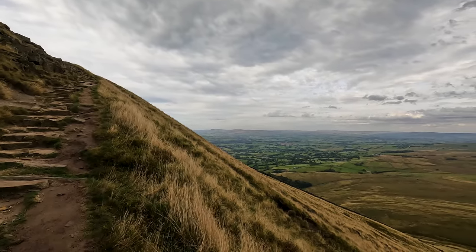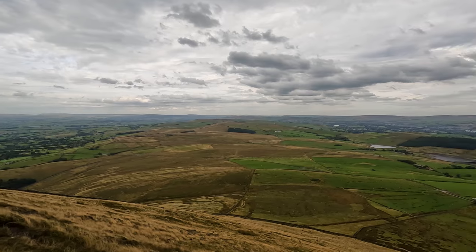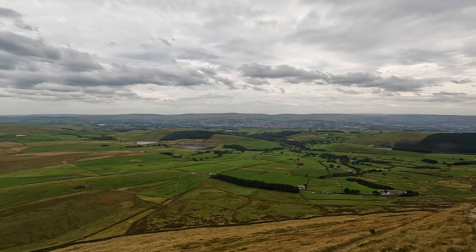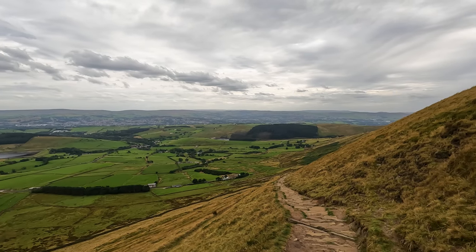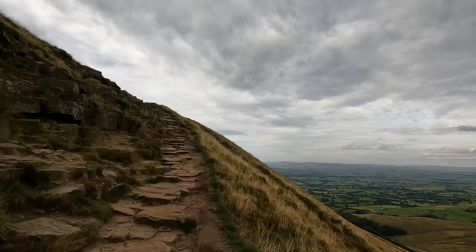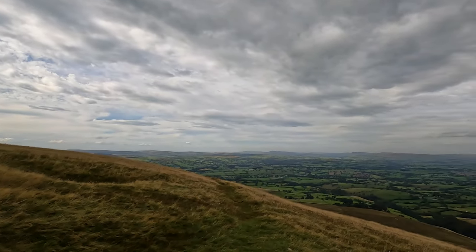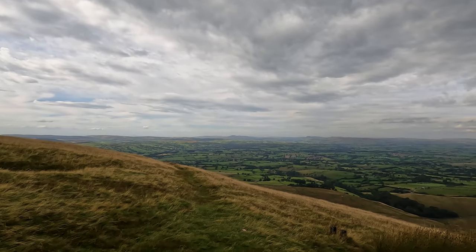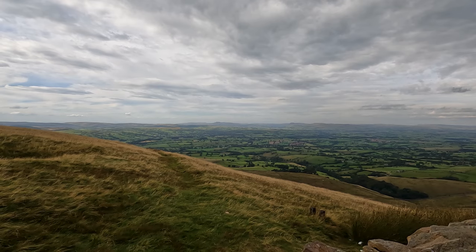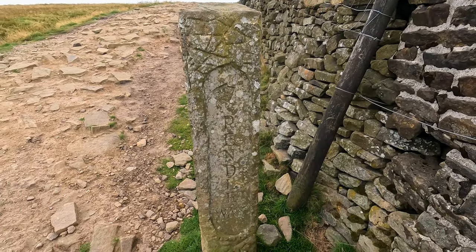As more height is gained it creates an ever-expanding panorama all around. At the top of the steps, the path pulls into a wall over which you can see the path down to Downham, a short way along which is Fox's Well. In the distance on the horizon are the Yorkshire Three Peaks: Ingleborough, Pen-y-ghent, and Whernside. Also by the wall is a stone Pendle Way marker.